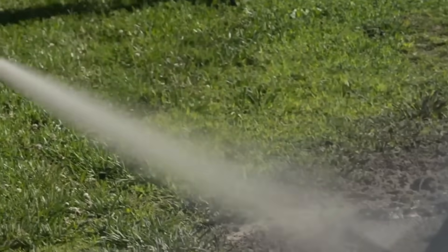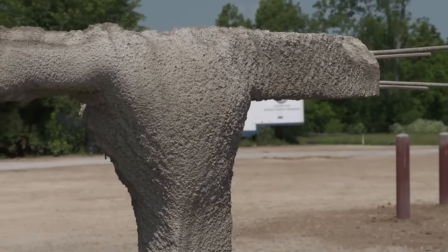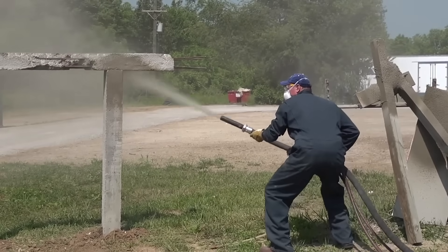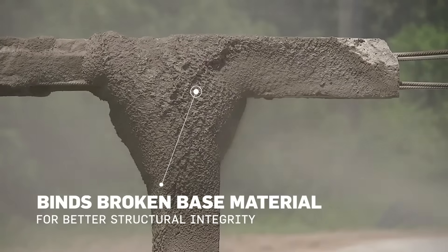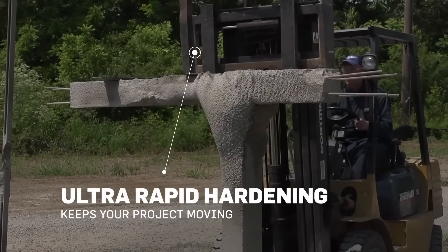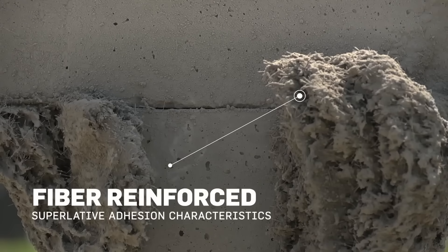Need ultra-tough, fast-setting shotcrete? Meet TechCrete Fast, reinforced with fiberglass and applied dry, so builders can spray on thick layers in one go. With a compressive strength of 75 MPa, it bonds to almost anything and handles harsh conditions with ease. Need extra flexural or tensile strength? Just add a steel or polymer mesh. And in emergencies, it's a lifesaver — stabilizing collapse-risk areas in just minutes.